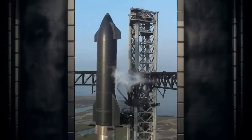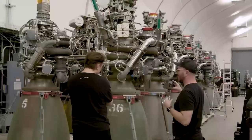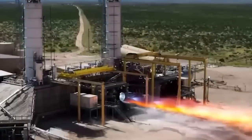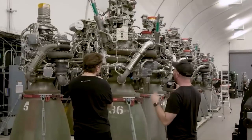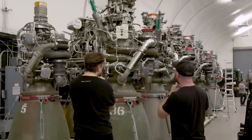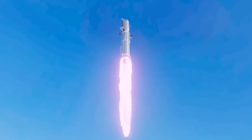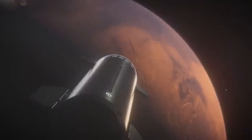SpaceX has opened the door to even larger versions of the Starship thanks to a revolutionary new prototype for the Raptor engine. The new version, referred to as Raptor 3, promises to be many times more powerful and efficient than its previous iterations. Let's talk about this incredible new engine and how it may help the Starship become the most powerful rocket in history. Could these engines help the Starship go beyond Mars?